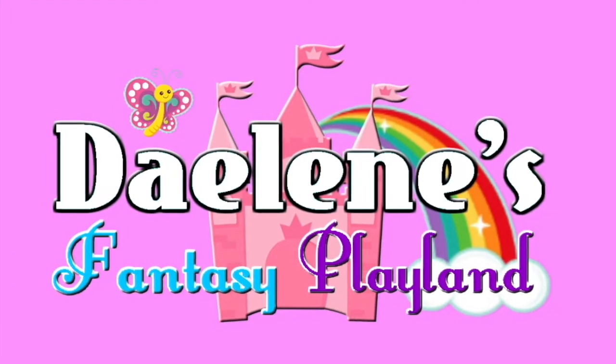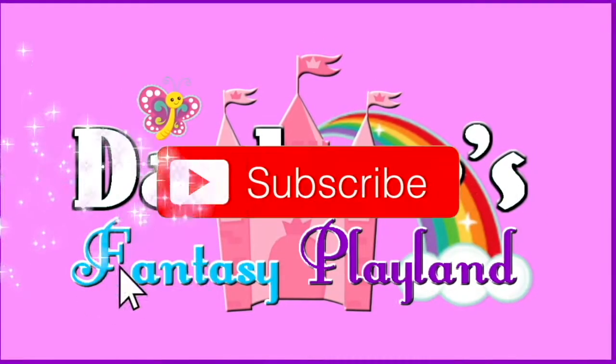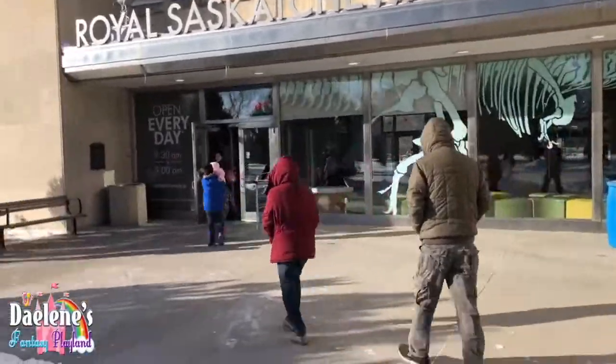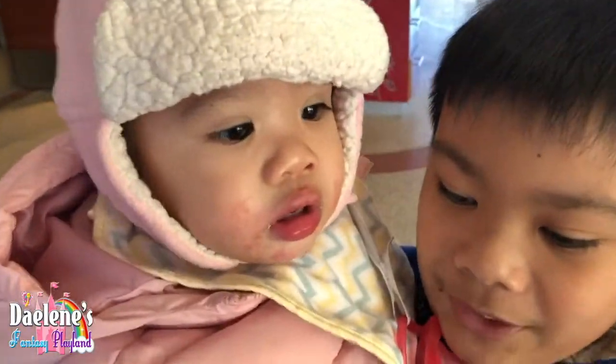We're watching Diddy's Fantasy Playland! Hello, look — that's the T-Rex head.